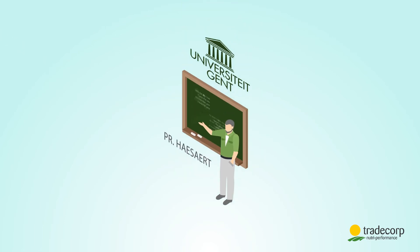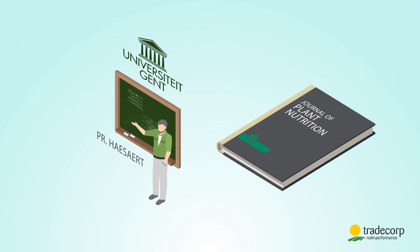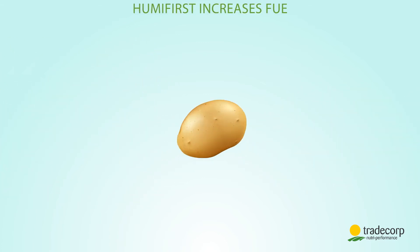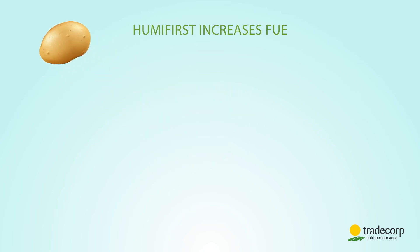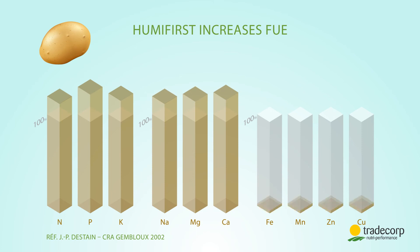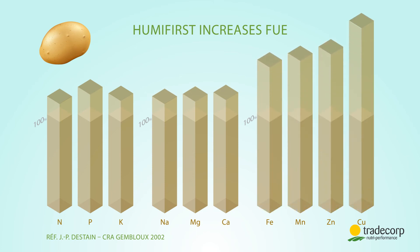Professor Hazard from the University of Ghent has published significant benefits in the Journal of Plant Nutrition. In potatoes, the increase in absorption is spectacular. The efficiency of fertilizers increases more than 20 percent on NPK and secondary nutrients and more than 40 percent on trace elements.